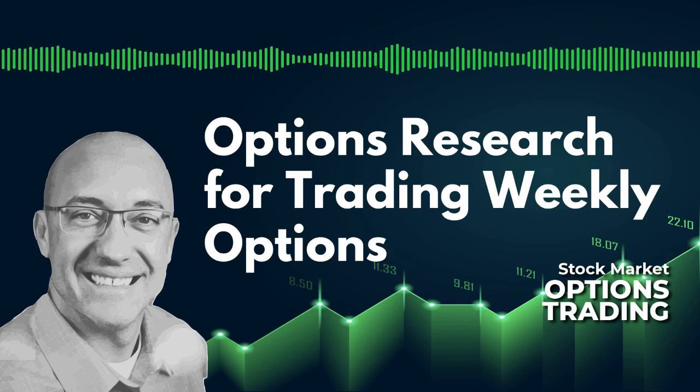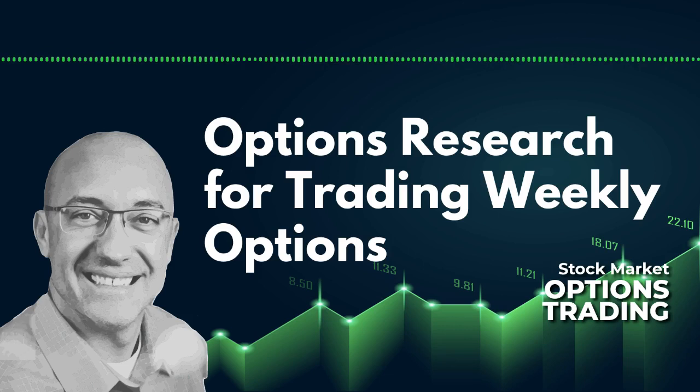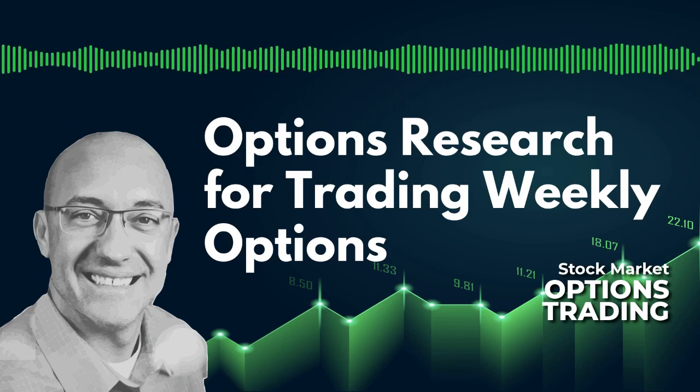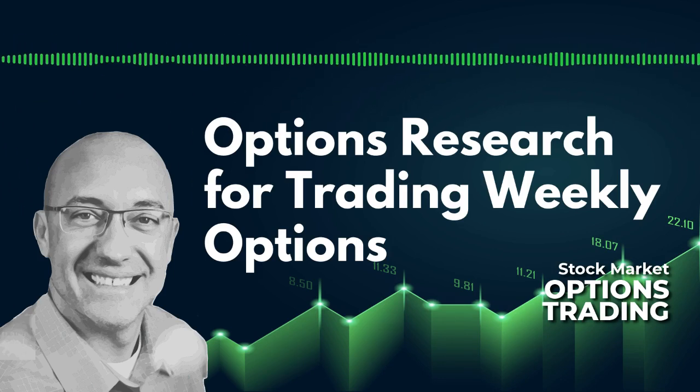To recap that trade: we were looking at selling a one-strike SPY bull put spread with seven days to expiration, where the short strike was just out of the money. I set the backtest software to put that short strike right around delta 48.